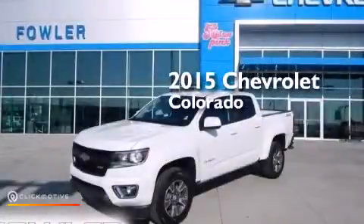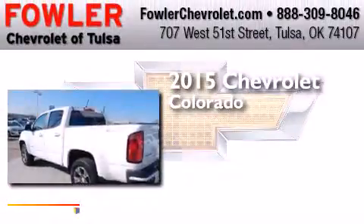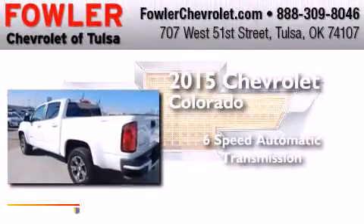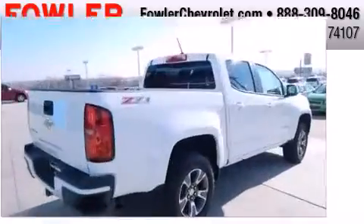This is a brand-new 2015 Chevrolet Colorado. This truck has a 6-speed automatic transmission, a 3.6-liter V6, and 4-wheel drive.